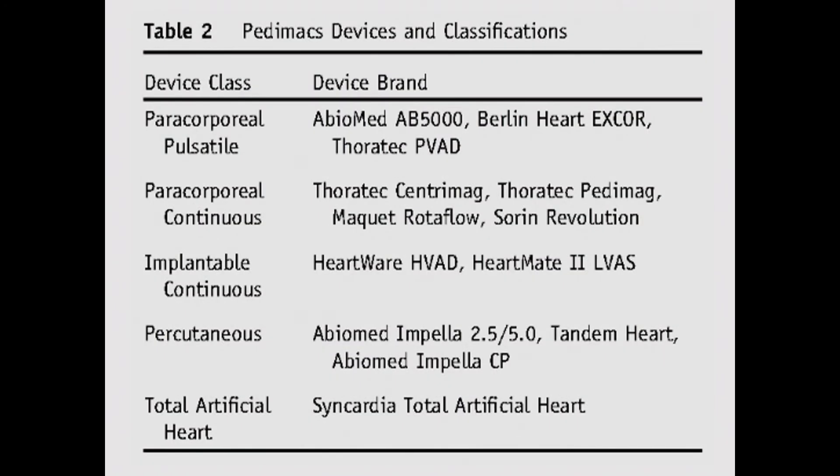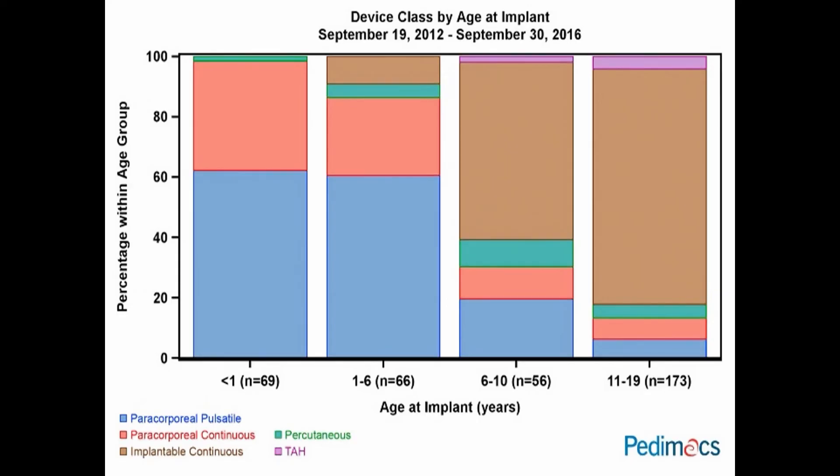The types of devices used include paracorporeal devices, primarily the Berlin Heart X-Core; paracorporeal continuous devices, the CentriMag pump; implantable continuous pumps, the HVAD and HeartMate II; percutaneous pumps; and the SynCardia total artificial heart. For patients less than one year old, the vast majority of pumps are paracorporeal — either pulsatile or continuous. In contrast, for adolescent patients, the vast majority implanted are either the HeartMate II or the HVAD.